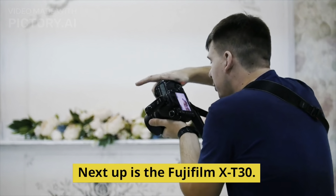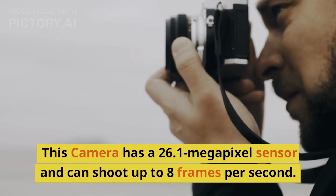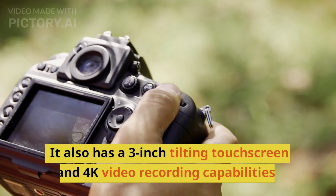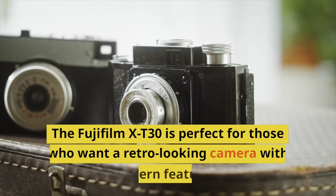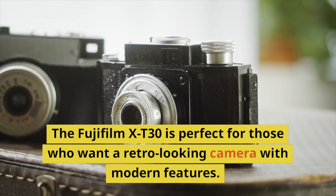Next up is the Fujifilm X-T30. This camera has a 26.1-megapixel sensor and can shoot up to 8 frames per second. It also has a 3-inch tilting touchscreen and 4K video recording capabilities. The Fujifilm X-T30 is perfect for those who want a retro-looking camera with modern features.